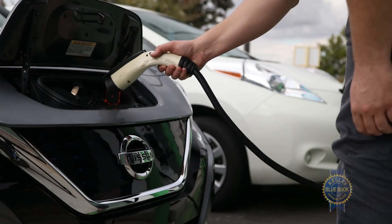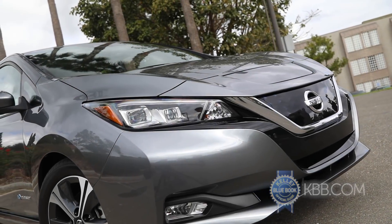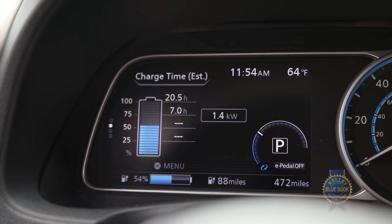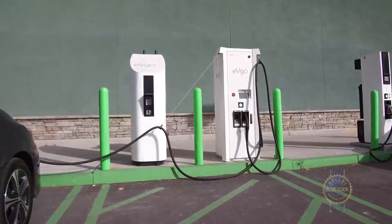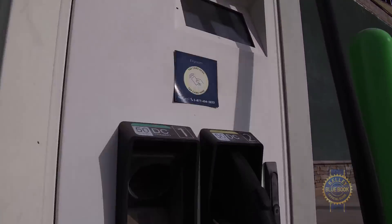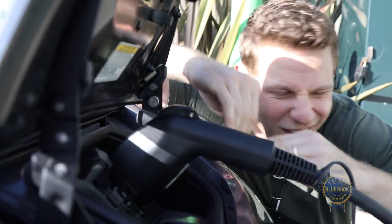A more realistic choice is a 3.3 kilowatt home charger that tops off the battery in about 16 hours. Higher trims can utilize a 6.6 kilowatt charger, shortening the wait to 8 hours. For ultimate speediness, Nissan also offers a DC quick charge option, allowing an 80% charge in only 40 minutes — provided you have access to a DC charging station. However you juice up, the charge ports are angled at a convenient 45 degrees so you won't have to squat to plug in.